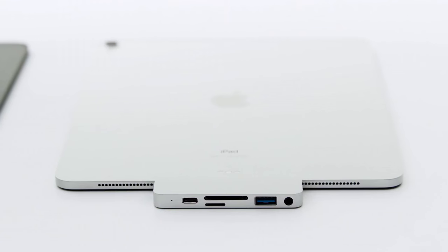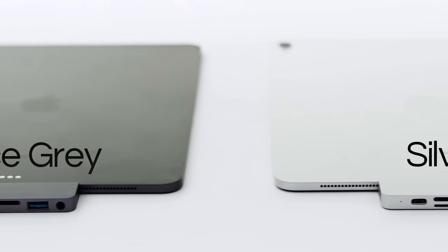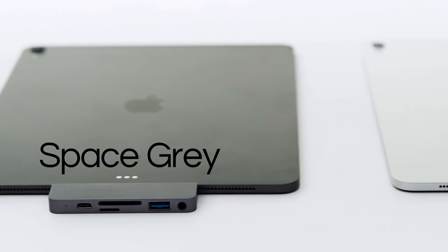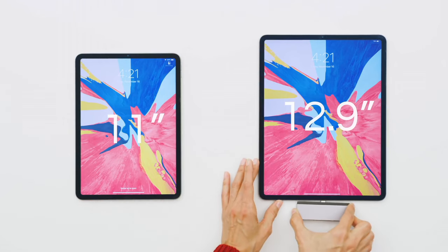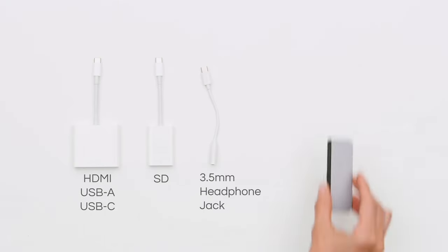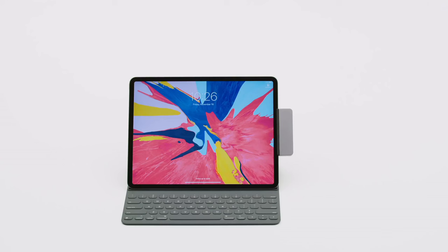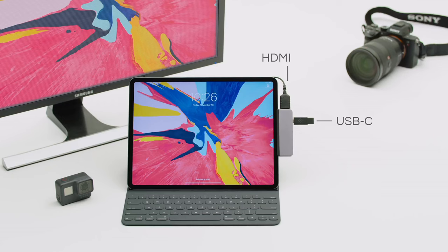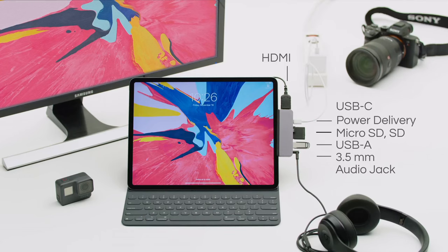Featuring multiple USB ports, it allows you to connect legacy devices such as keyboards, mice, or external hard drives effortlessly. Additionally, the SD and microSD card slots facilitate convenient access to your multimedia files, making it an ideal companion for photographers and content creators. Compact and portable, the Belkin USB-C Multimedia Hub is the perfect accessory for modern-day professionals, offering versatility and convenience in a sleek, stylish package. Experience enhanced connectivity like never before with Belkin.